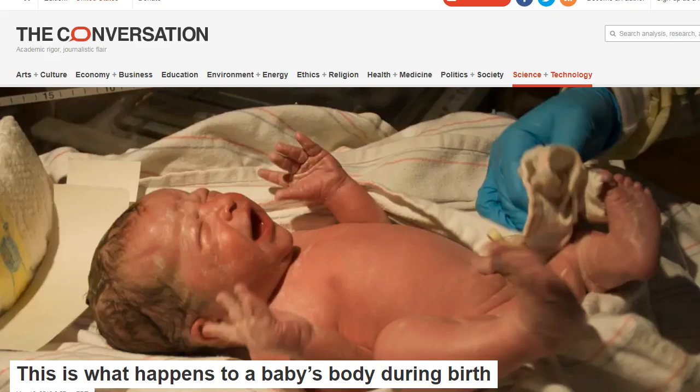Good evening. This is Dr. DiResti with the Cranial Release Technique. It's 6 o'clock Tuesday evening, June 4th, 2019, and I must thank one of my practitioners in Pensacola, Florida, by the name of Donna Stone, for sending me this article. It's from theconversation.com, and I will link this article in the description below.